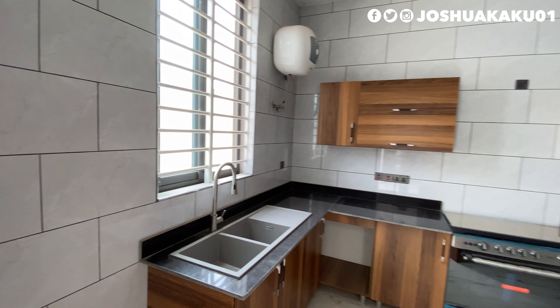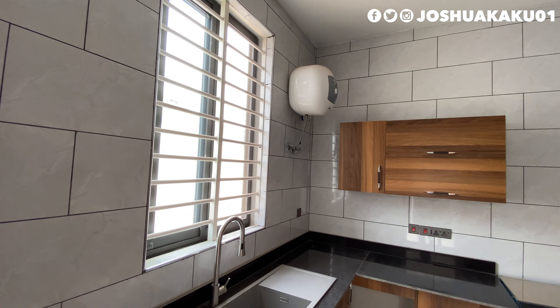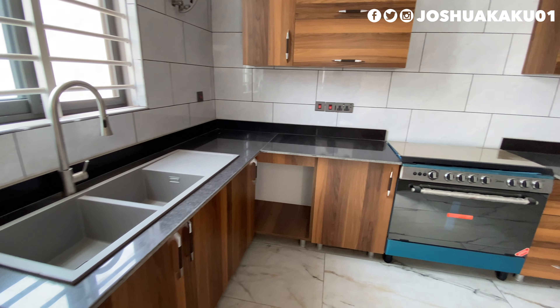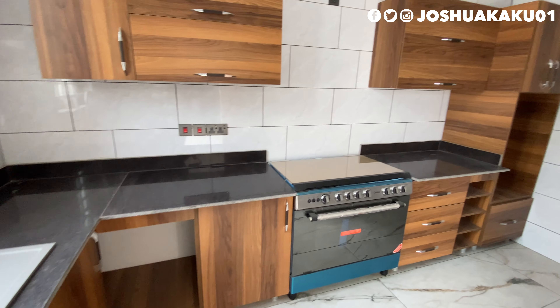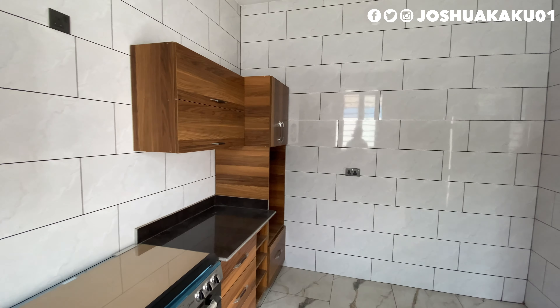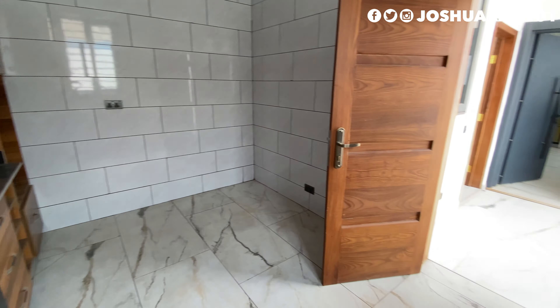This door takes you to the second kitchen, which is more like a pantry room where most of the cooking is done — remember there are two cooking kitchens and one kitchenette. In here you have an L-shaped base kitchen cabinet and a top cabinet. I love the tile combination on the wall and the floor, which practically complement each other.